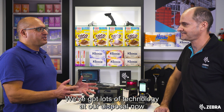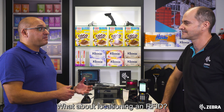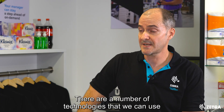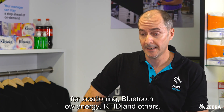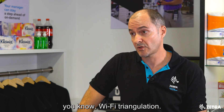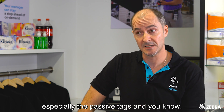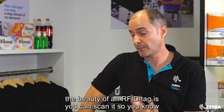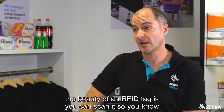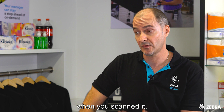We've got lots of technology at our disposal now to capture data — we've got barcodes, we've got RFID. What about locationing and RFID? There are a number of technologies we can use for locationing: Bluetooth Low Energy, RFID, and others like Wi-Fi triangulation. RFID is a nice cheap way to do it, especially with passive tags. The beauty of an RFID tag is you can scan it, so you know when you've scanned it and you can potentially know the location of that tag when you scanned it.